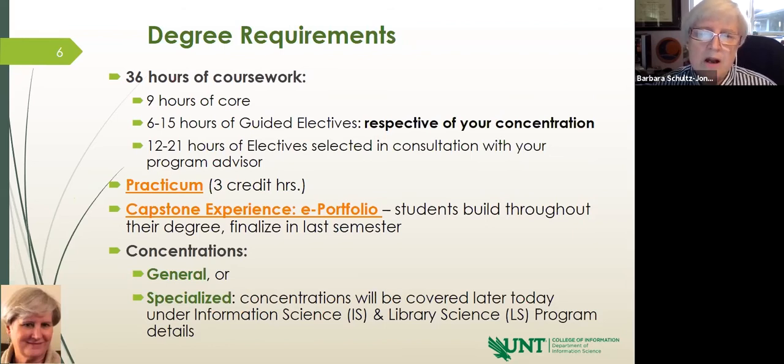We have introduced an e-portfolio rather than an end-of-program exam. Instead of spending a week writing exam questions, you'll be building an e-portfolio that you develop throughout your degree. There are review points along the process so you never reach the end without understanding the condition you're in in terms of passing that e-portfolio. It is finalized in the last semester.